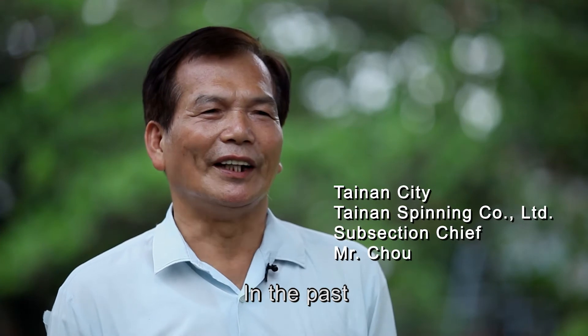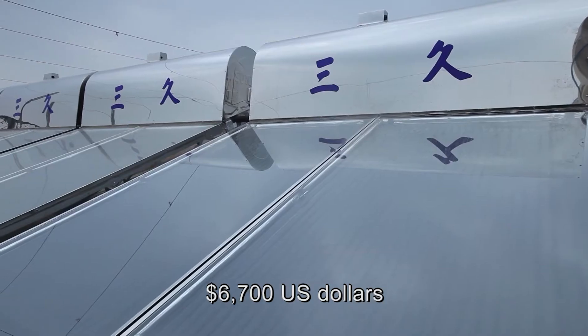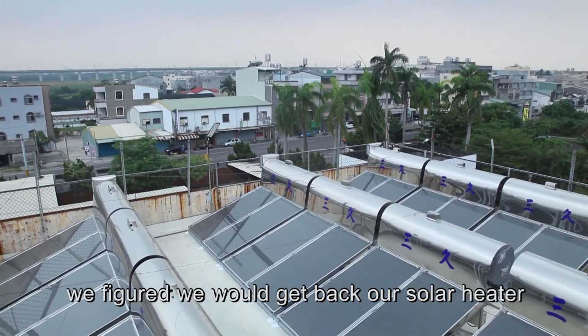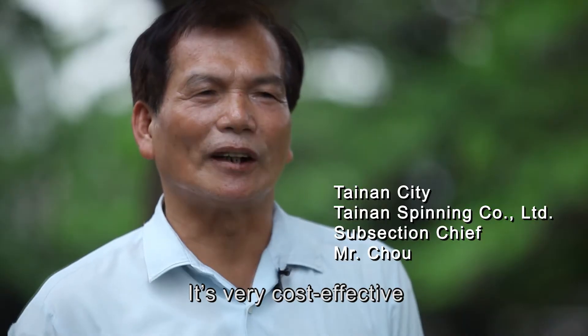In the past, we used to use diesel for heating the water in the boys' dormitory. The annual expense was around 6,700 US dollars. After a detailed evaluation, we figured we would get back our solar heater investment within four years. It's very cost-effective.